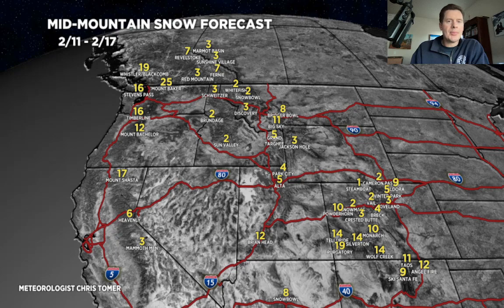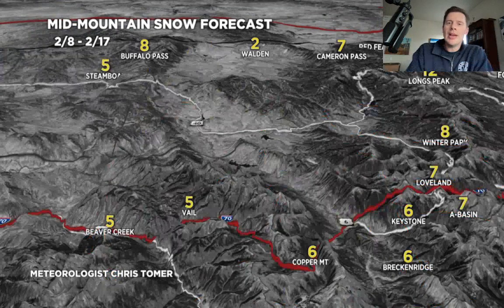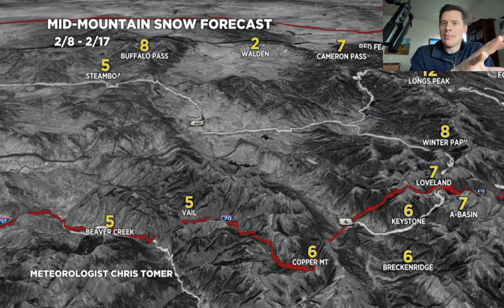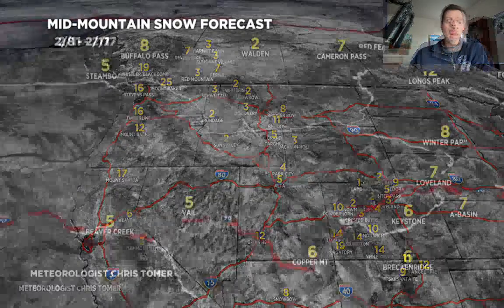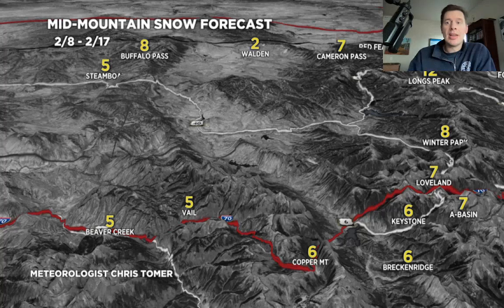Specialty maps — Colorado, February 8th through 17th grand total map. I-70 north: 6 to 8 inches. Bigger numbers in the San Juans and southern Colorado, over a foot in some places. We could be looking at more than what we're seeing here in the southern mountains of Colorado.